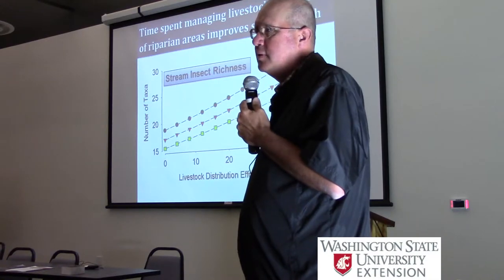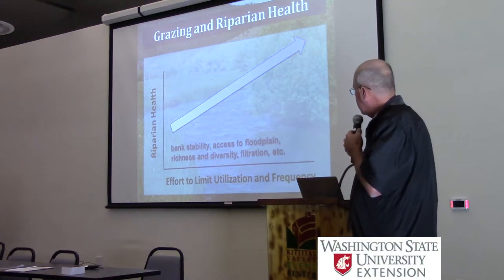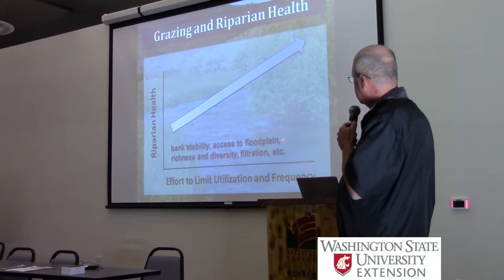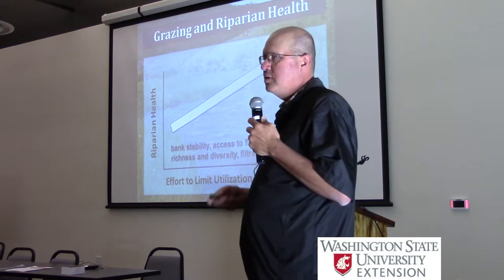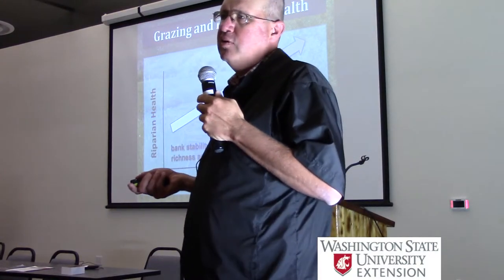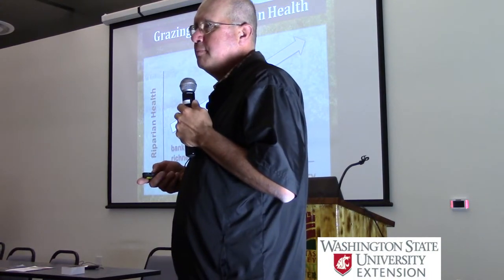Measuring a true metric of water quality and habitat quality, we find the same trend we saw with observational estimates of health. So we're fairly confident in these readings. Just a simple graphic: effort to limit utilization and frequency, manage timing of grazing relative to seasonal vulnerabilities, leads to in general an increase in riparian health - measured by bank stability, access to floodplain, richness and diversity of habitat, macroinvertebrates, filtration capacity. So these practices do work, and the key thing is to set a target for utilization that depends upon the current status of that stream and local conditions.